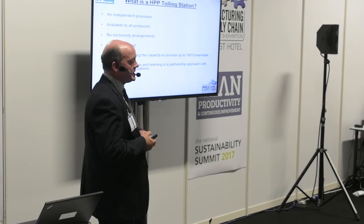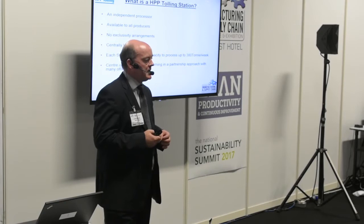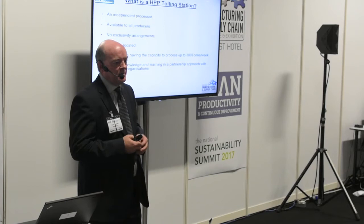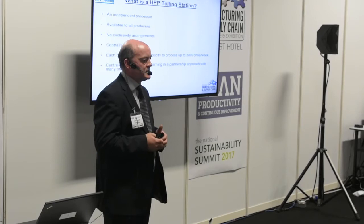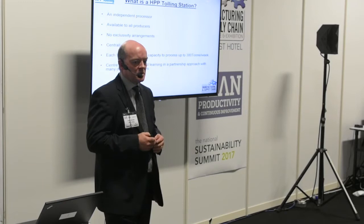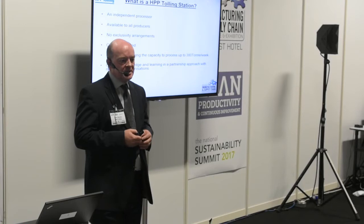So what is an HPP tolling facility? We've set up a central facility for HPP technology. HPP technology is very expensive — the machine we have costs about €2 million to buy, plus infrastructure, power supply, and the knowledge and know-how to run and manage the technology. We've taken all of that away, and we allow food companies access to HPP technology on a pay-as-you-go basis. There are no capital costs. They bring their products to us, we process them, and they take them back. We're an independent processor, available to all food companies, with no exclusivity agreements.